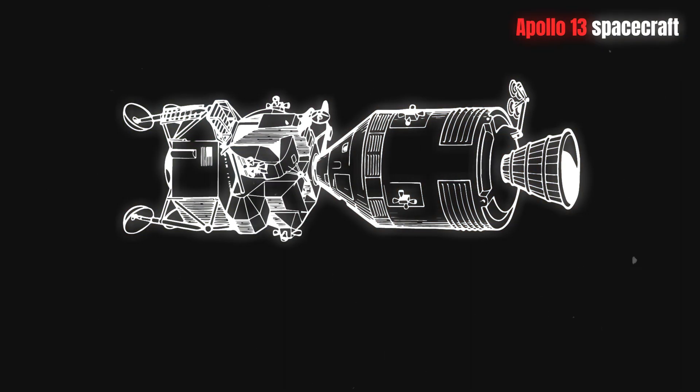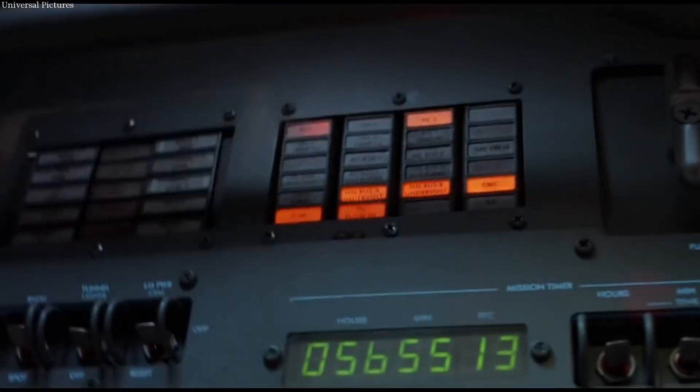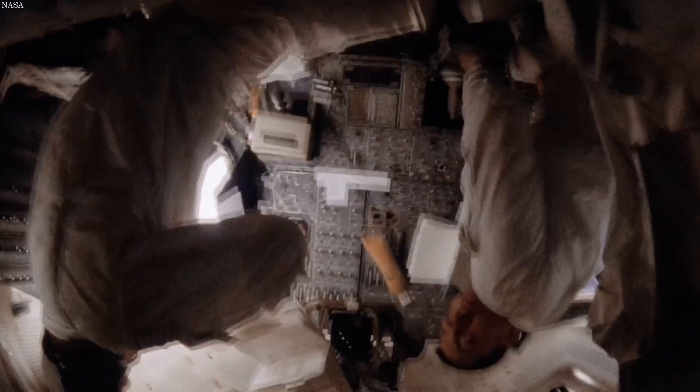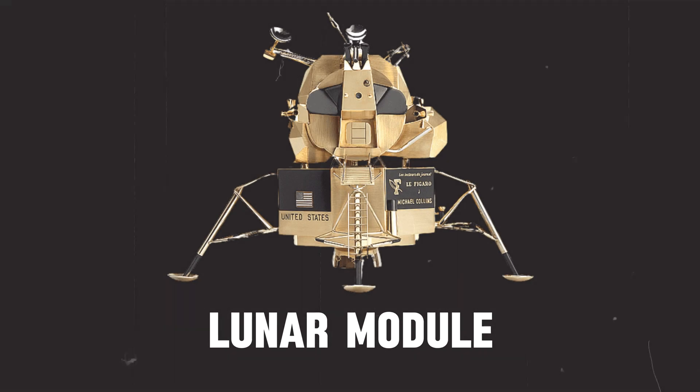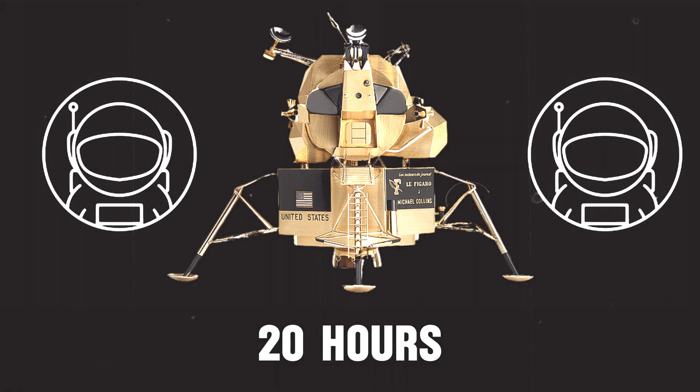An hour following the explosion, Mission Control directed the crew to relocate to the lunar module. The crew needed to power down the command module and transfer to the Aquarius, which could serve as a lifeboat due to its independent life support system. Originally designed for two astronauts to undertake a lunar visit lasting approximately 20 hours, the lunar module would now need to sustain all three men cramped inside the capsule for four or five days on the journey back to Earth.